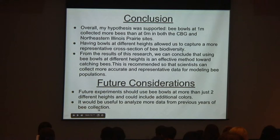Future considerations include adding more colors beyond the blue, white, and yellow I used. Even though those are the colors bees are most attracted to, they can also see a few other colors. It would also be nice to use additional heights, and to analyze more data from previous years to keep confirming that the results were not a fluke and are more accurate.